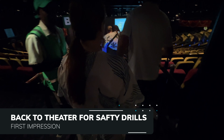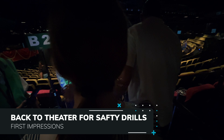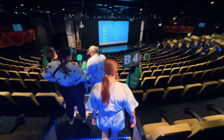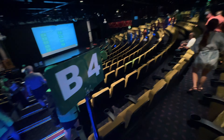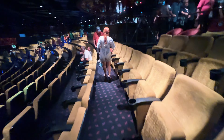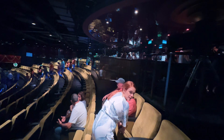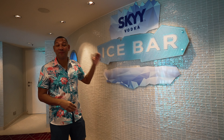The most tedious process on the cruise ship is the mandatory safety drill. Everyone has to come to the theater and listen — it takes about half an hour, but if you don't complete it you have to come back another day, so be sure to get it done. After that, we found a gem: the Sky Vodka Ice Bar.